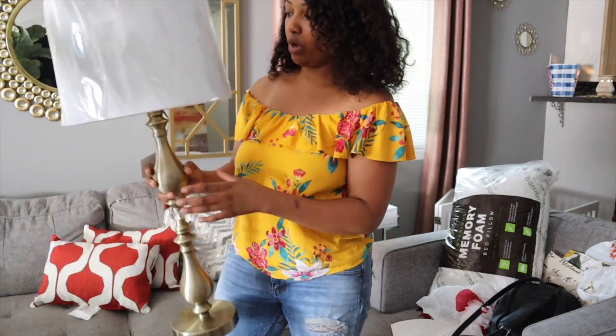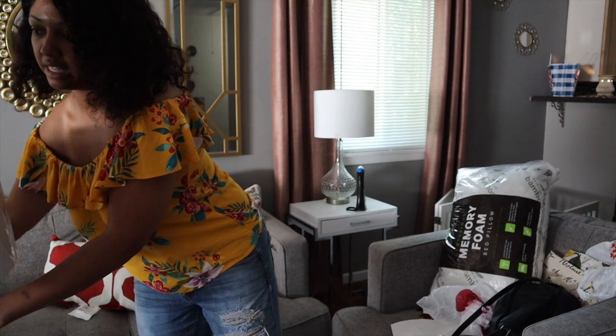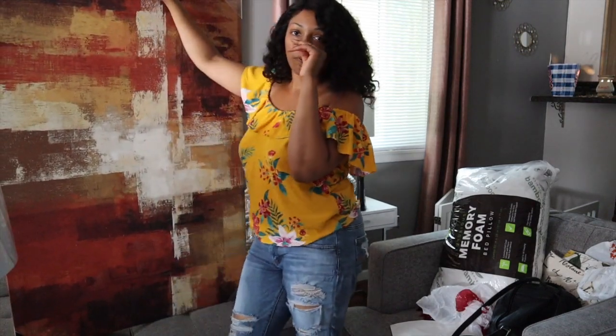Lamps can be one of the most expensive things in a room, and especially in the bedroom you really need a nice lamp to serve as a focal point on the nightstand. So when I saw them I just knew these were the ones.